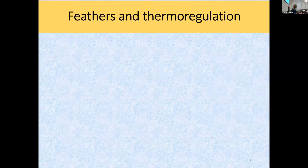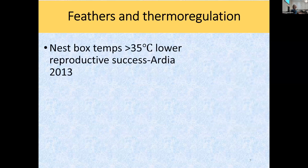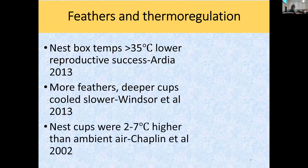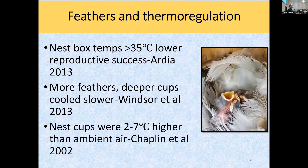A lot of papers are zeroing around the idea of thermoregulation — basically, they're buffering: are they making it warmer, or cooling things off? Some papers say if the nest box gets above 35 degrees, you start to have mortality. So maybe the feathers keep things cooler. One paper found that feathers cause the nest box to cool a little bit slower, which is good — you want to avoid being too cold, especially for young chicks. Inside the nest cups themselves, it's actually two to seven degrees warmer.